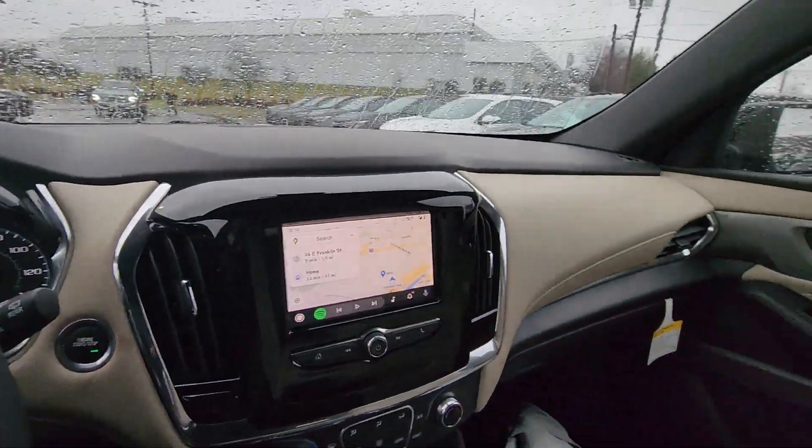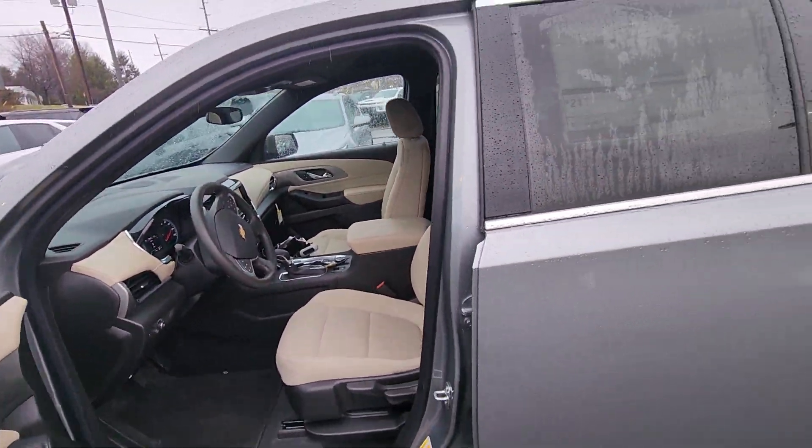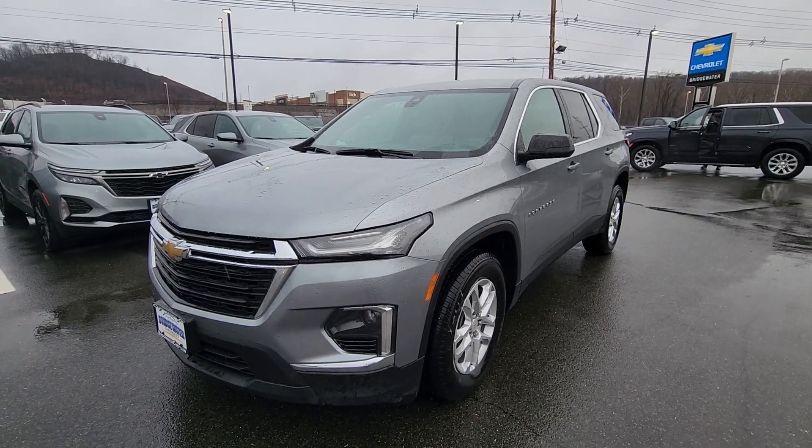The vehicle is currently available, as you can see. Just let me know a good date and time for you to come in and I'll review more of the options this vehicle comes with. Once again, first name is Michael, last name is Clemens, from Bridgewater Chevrolet.